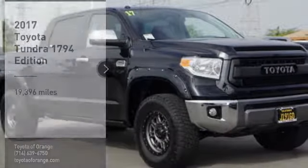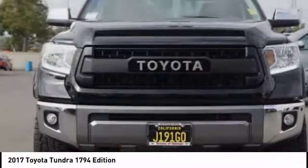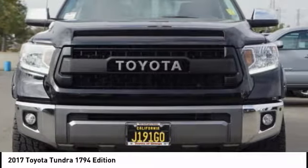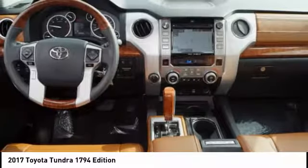Looking for the right vehicle? Check out the 2017 Tundra. Tundra has a number of unique features useful for those using it as a work truck, including extra large door handles and a deck rail system.